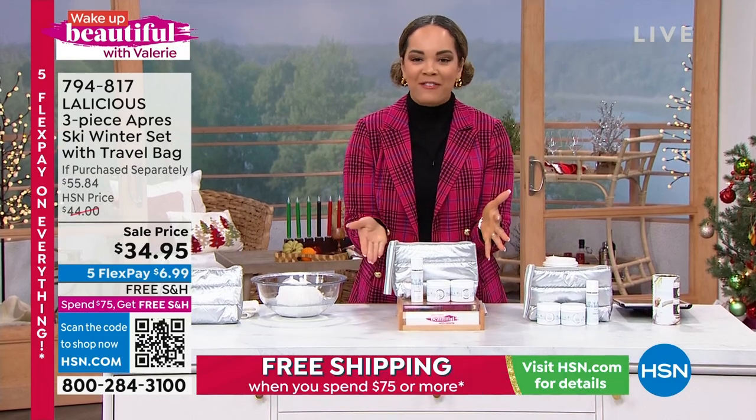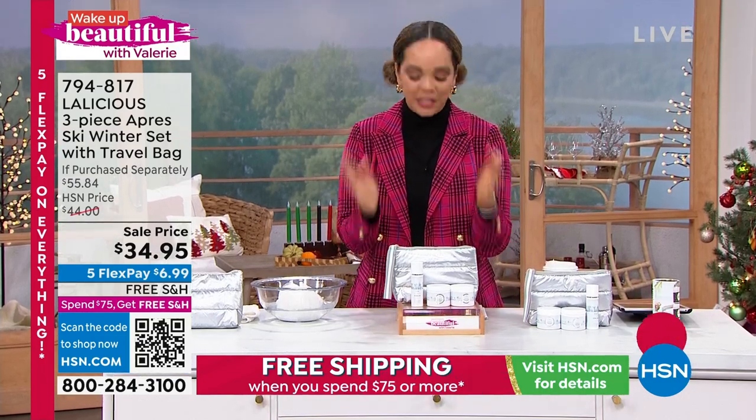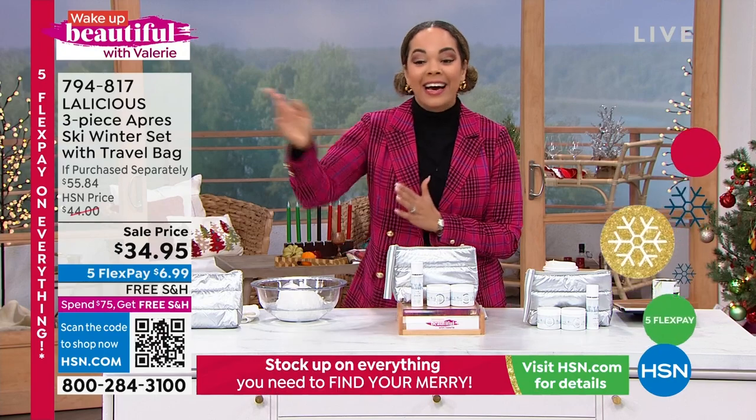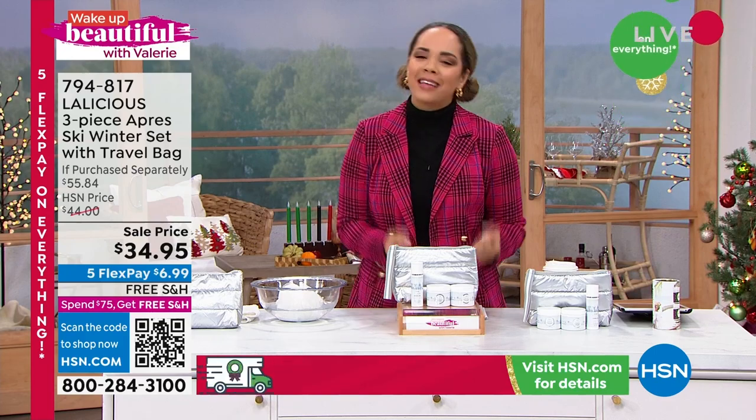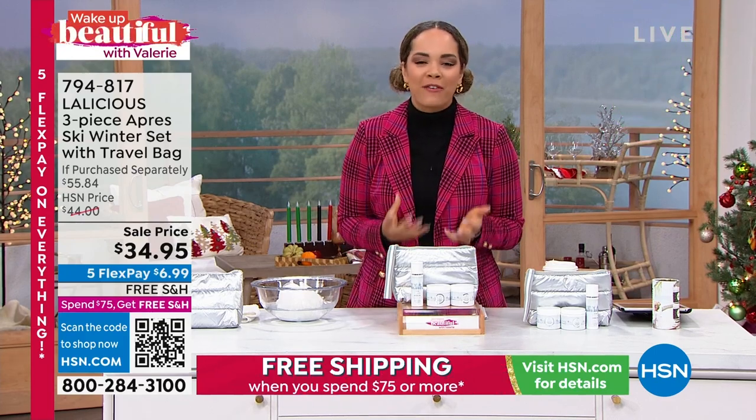This is the first airing — we're launching this kit right here on Wake Up Beautiful. Valerie saved it just for you and got it at a sell price, so $10 in savings on this, and we ship it to your doorstep for free. Let's dive into this beautiful brand and how it's going to care for your body.